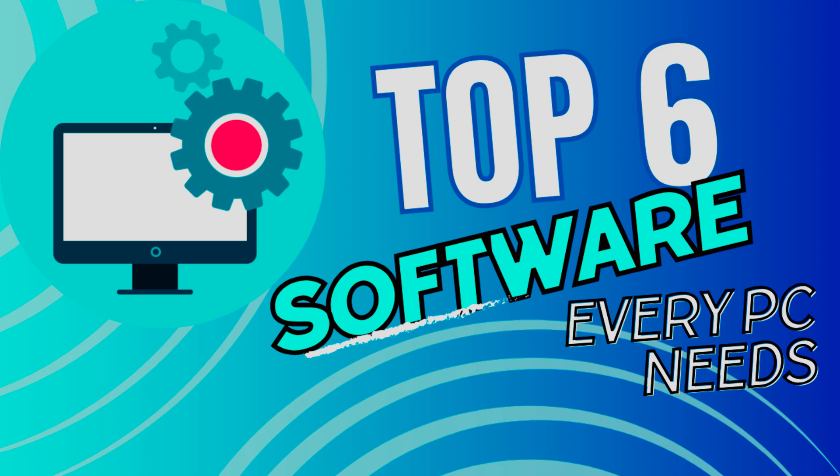There is a lot of awesome software out there to utilize, but free software is even better. So here's the top 6 free software every PC needs.